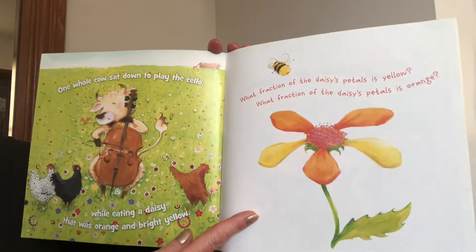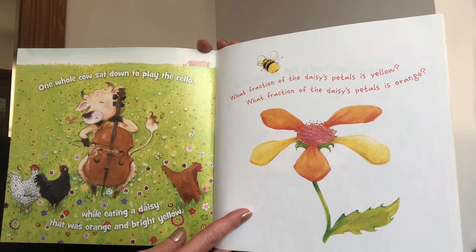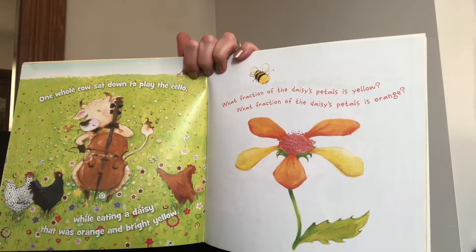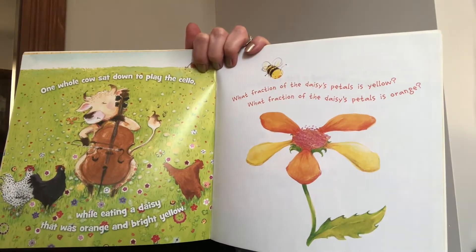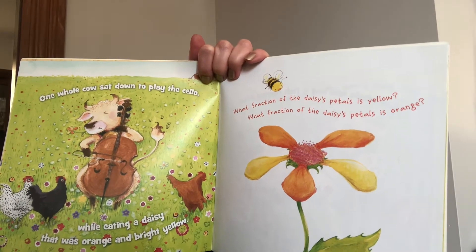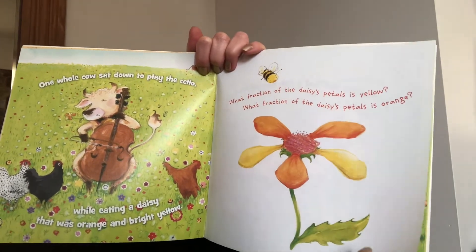One whole cow sat down to play the cello while eating a daisy that was orange and bright yellow. What fraction of the daisy's petals is yellow? We have one, two, three, four, five total petals. Two of them are yellow, so we would say two out of five — two fifths. What fraction of the daisy's petals is orange? Again, we have a total of five. We have one, two, three orange. So three out of five is three fifths.